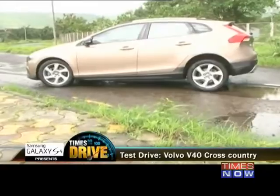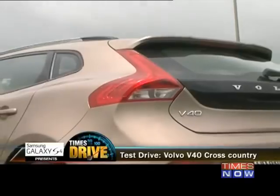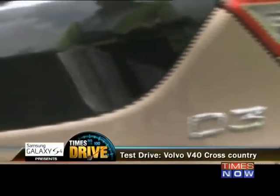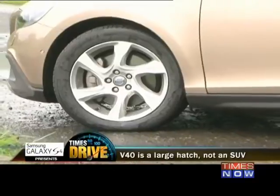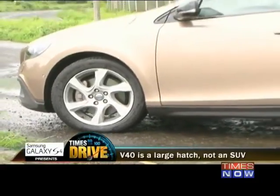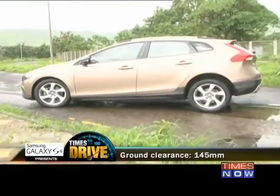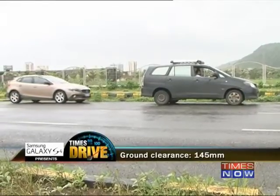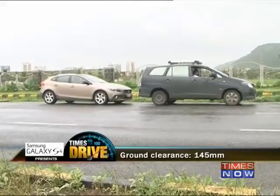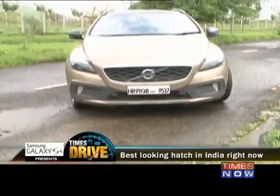Rakish it might be, and it might have the words 'Cross Country' emblazoned across its buttocks — words that paint vivid images of riding across dunes and fording rivers. But this is not an SUV. It's not even a crossover. The V40 is in fact a large hatchback. Its sporty profile is raised to just 145mm off the ground, low enough to scrape a particularly vindictive speed breaker. And probably the best looking hatch in India right now.